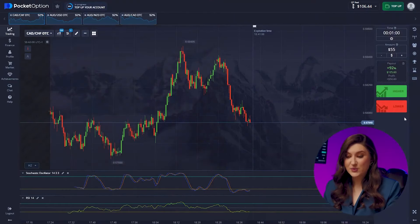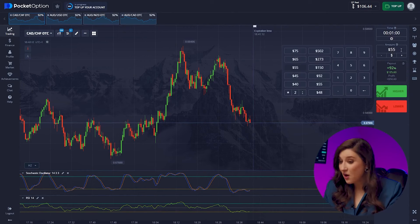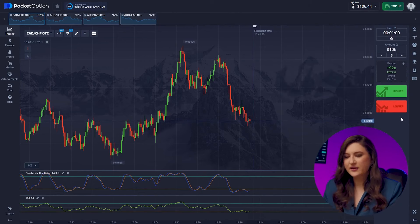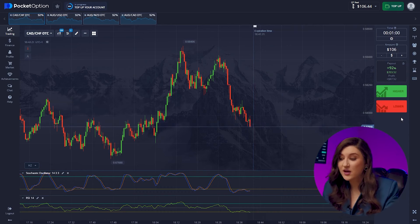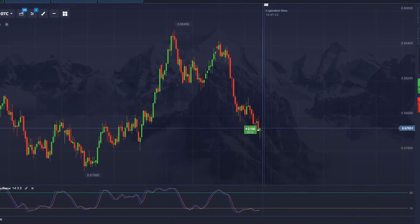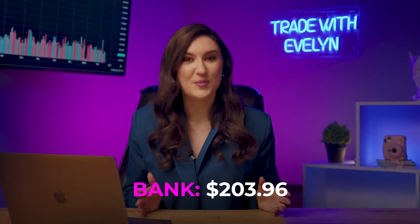Let's make another trade with the Looney and the Franc. Let's see how we can increase our deposit on this pair. Looking at the chart, we see a market rebound, and considering our 1-minute timeframe, it makes sense to make a call option — pressing higher. We've added another $203.96 to our pocket.